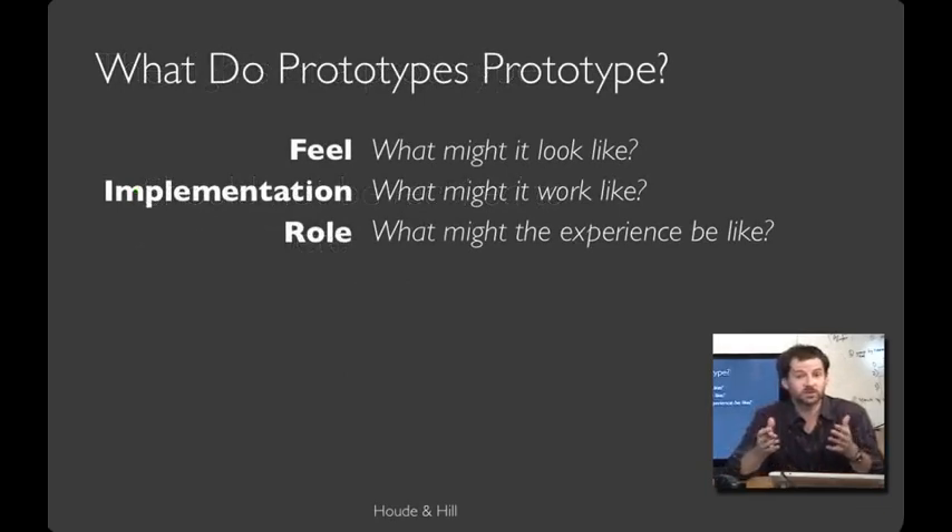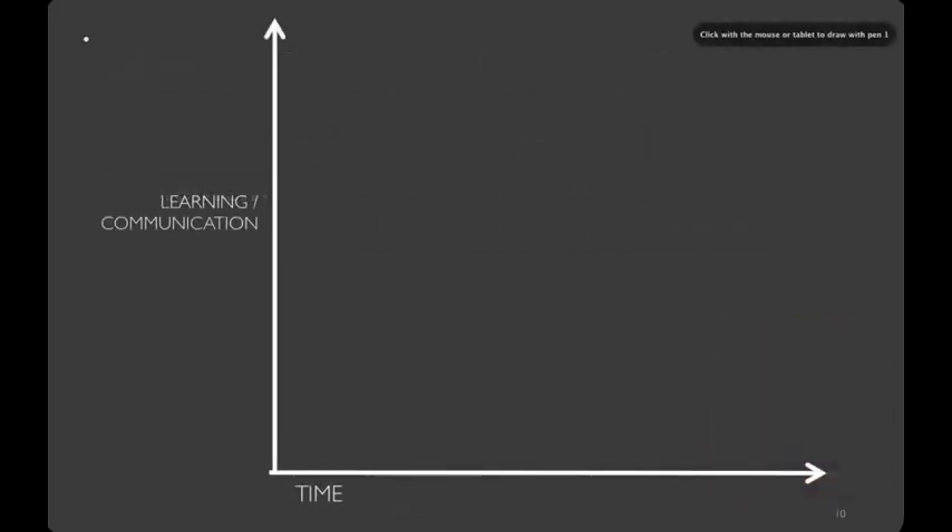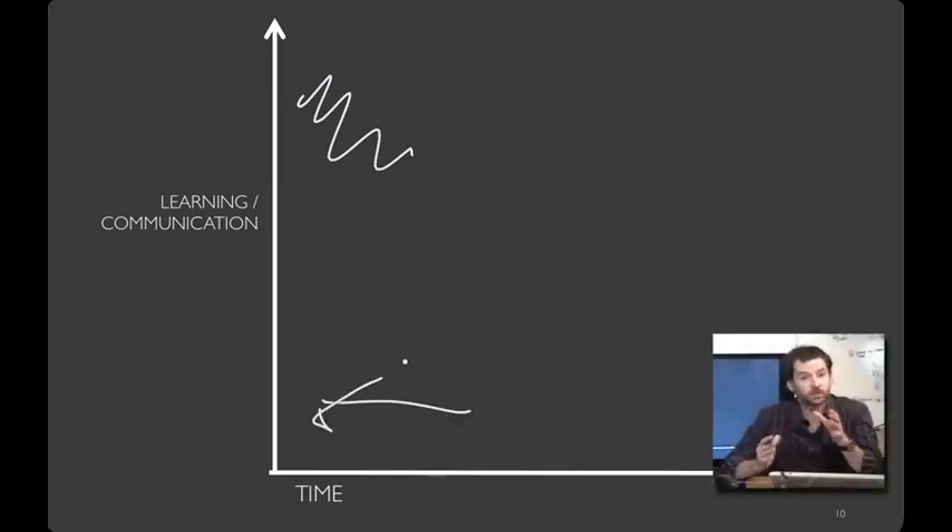Given that we're in a class about designing computer systems and we're talking about a block of wood, you might ask: what is it that prototypes prototype? There are several things a prototype can prototype. One kind prototypes the feel — what does this look like? Another kind prototypes the implementation — what might this work like? And yet another kind prototypes the role — what might the experience of using this interactive system be like? This course will teach you strategies covering each of these categories. You want to maximize the learning you get from a prototype while minimizing the time to create it, because a prototype is going to be incomplete and something you'll likely get rid of — so there's no point sinking a lot of time into something you'll soon throw away.